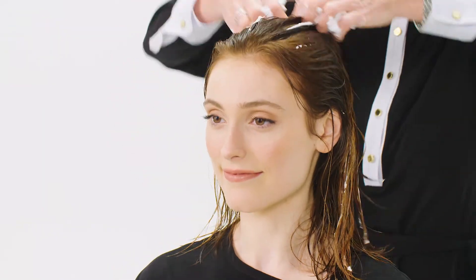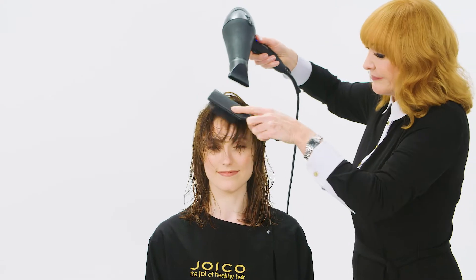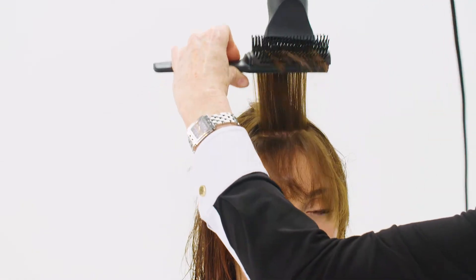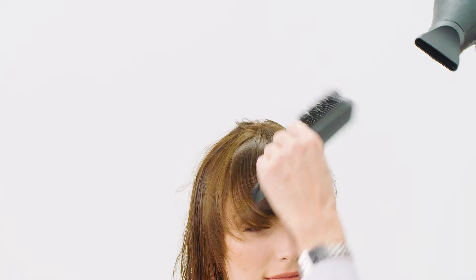Street chic. Step one. Cocktail Joico's Power Whip and K-Pak Protect and Shine Serum and apply throughout damp strands. Gently comb through for even distribution. Using a large Denman brush, dry the fringe first. Do a wrap technique to dry the fringe. Finish the fringe by using the blow dryer pointed down and rolling the Denman brush to create a bevel in the lower part of the fringe.